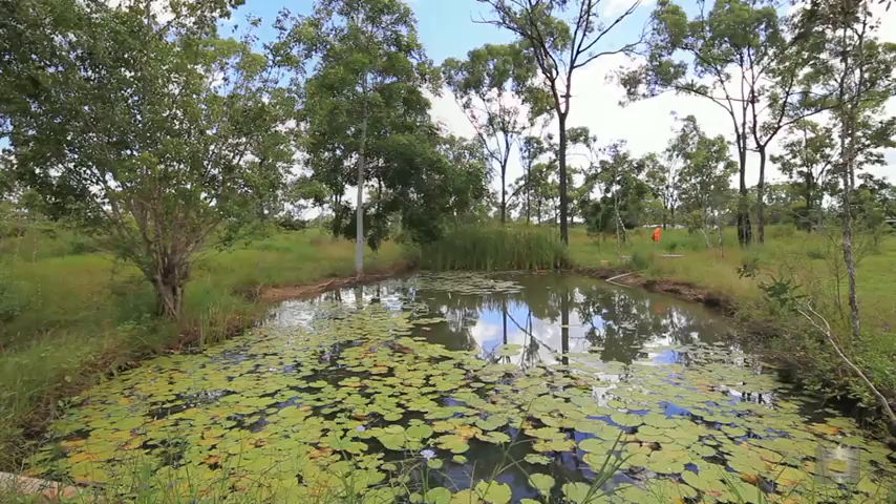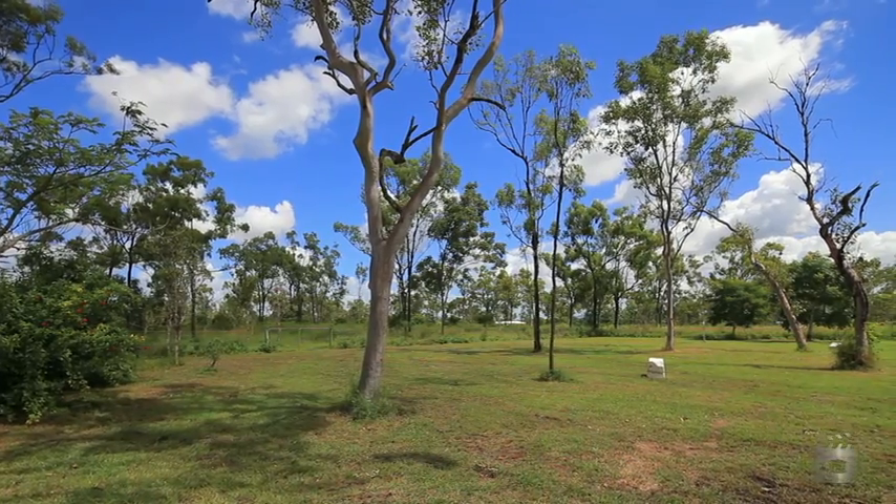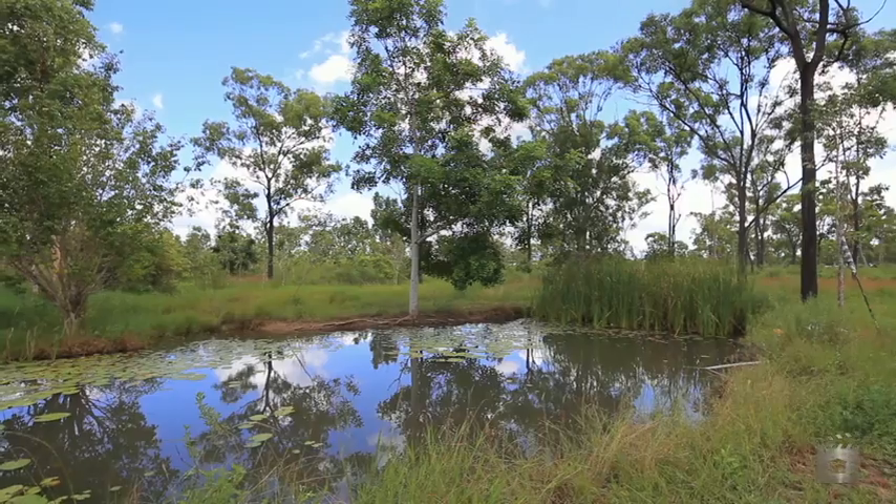You've also got a dam up the back on its own acre, which could possibly be subdivided down the track. But as it is now, a great spot to sit and catch barramundi.